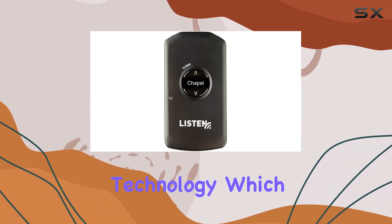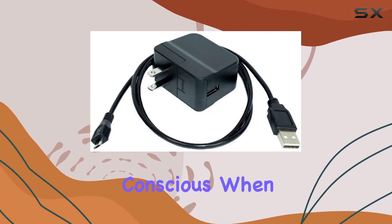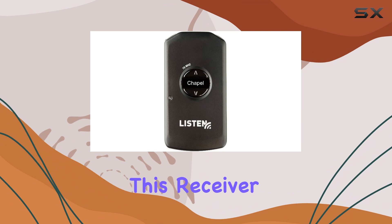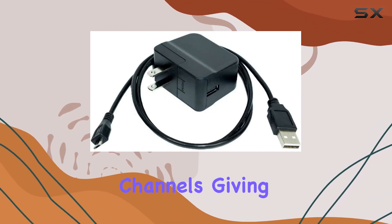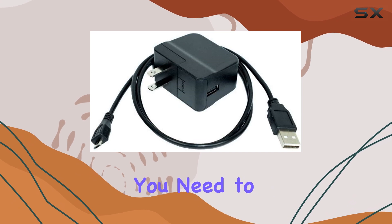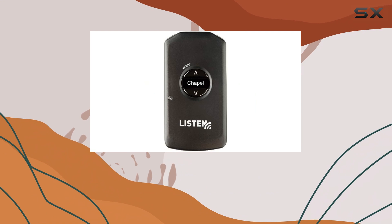One standout feature is its advanced green battery technology, which ensures you get the most out of your device while being environmentally conscious. When it comes to performance, this receiver doesn't disappoint — it has 57 wide and narrow band channels, giving you the flexibility you need for a seamless listening experience.